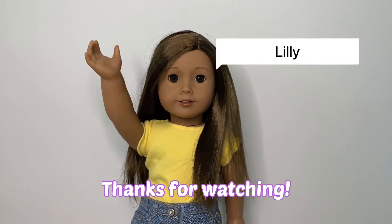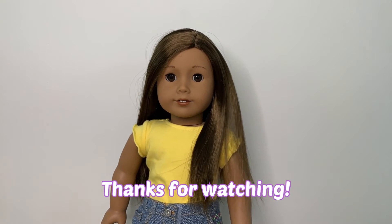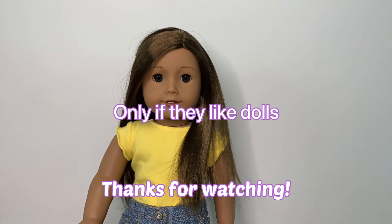Hey everybody, it's Lily, and I hope you enjoyed the main part of this video. If you did, make sure to hit that like button and subscribe and share with all of your friends. Bye!